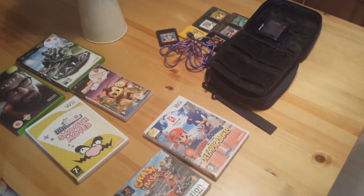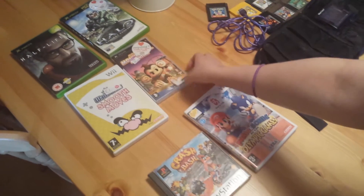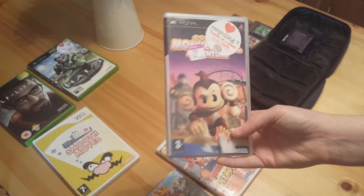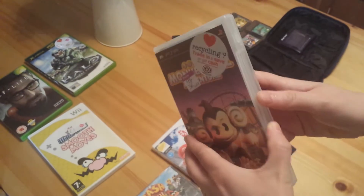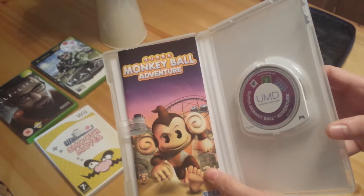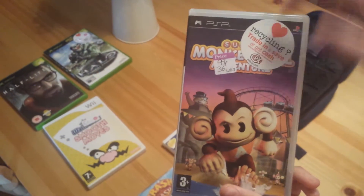First off I'll start with the PSP game I picked up. This is Super Monkey Ball Adventure which I got for 99p, boxed and complete. Can't go wrong for 99p really — I said a pound earlier but it was 99p.